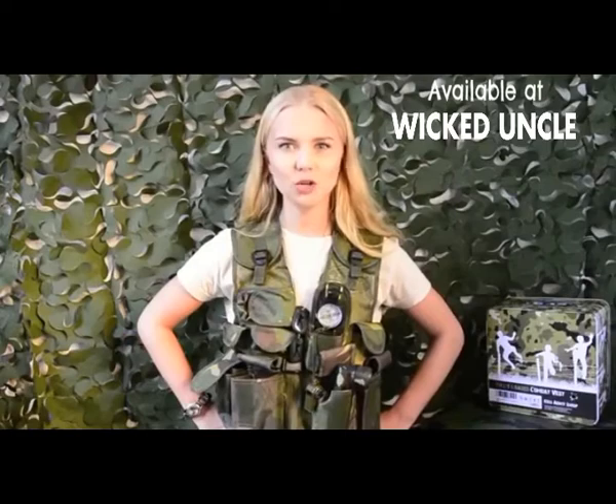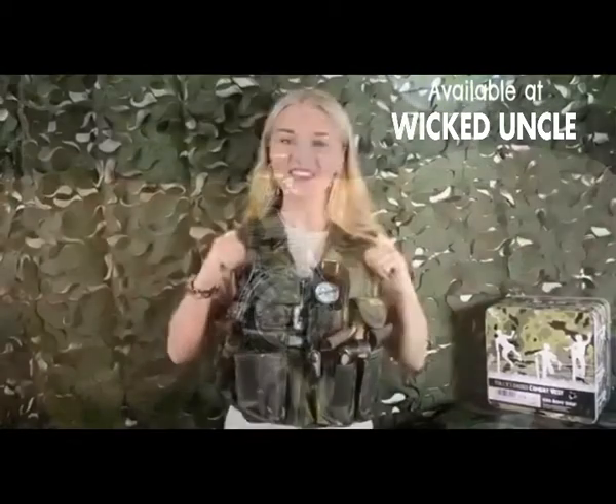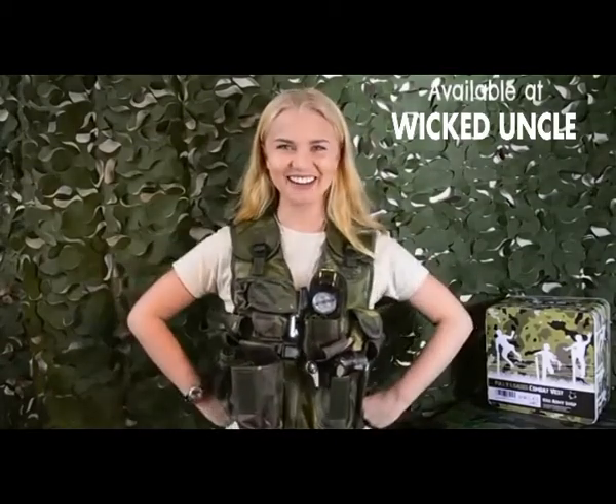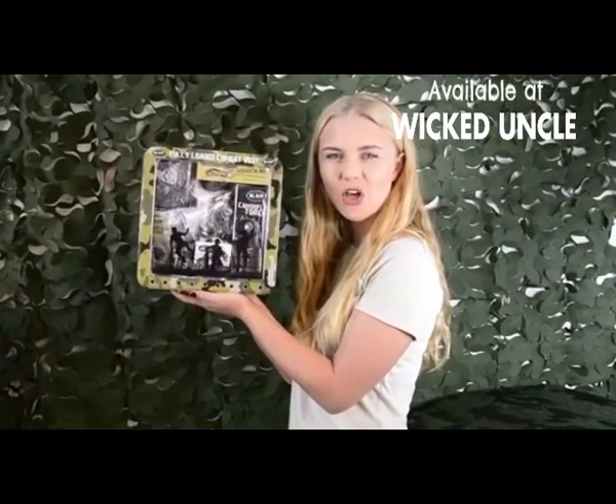Last but not least, so I don't lose track of time, I've got a camo watch. Thanks to the fully loaded combat vest I am kitted out and ready to go. Once you're fully loaded you can use your tin for other army supplies.